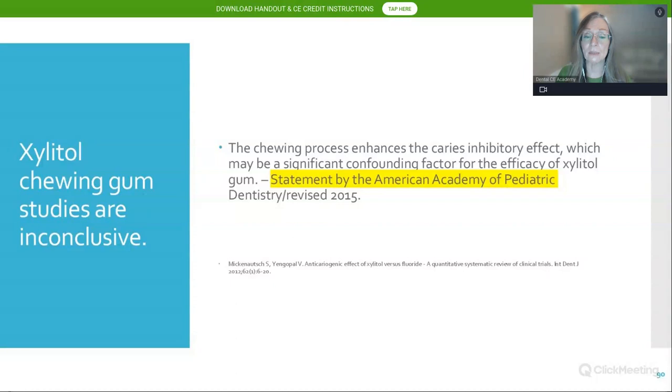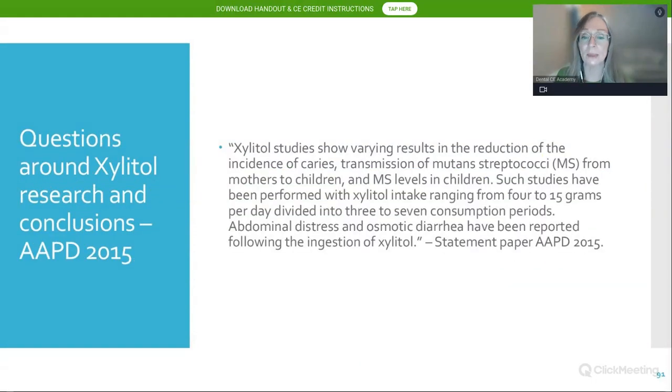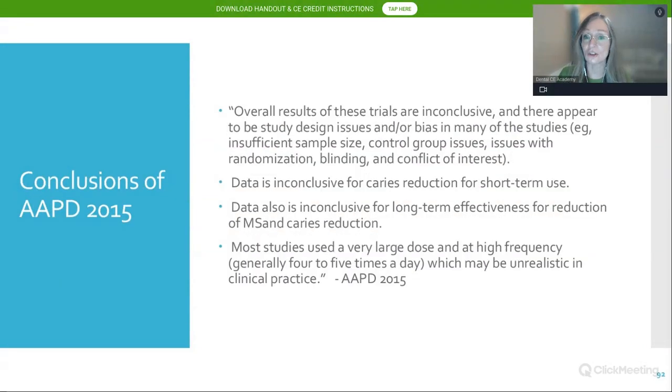The American Academy of Pediatric Dentistry in their 2015 statement had concerns about some xylitol trials, believing that saliva produced by chewing gum itself could be a confounding buffering factor. They also had concerns about delivery methods — you can't give a toddler chewing gum — and about dosing amounts. They did support further research and recognized that despite a lack of consistent evidence, xylitol has merit and should be further investigated.